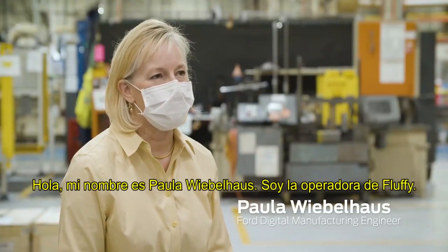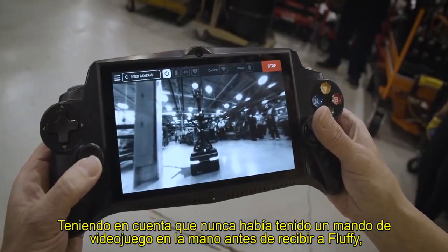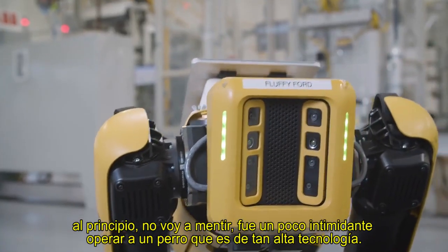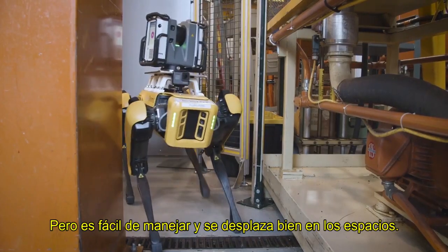Hi, my name is Paula Wiebelhaus. I'm Fluffy's handler. Considering I've never had a game controller in my hand before I received Fluffy — at first, I'm not going to lie, it was kind of intimidating to be in control of a dog that is this high-tech — but he is easy to operate.